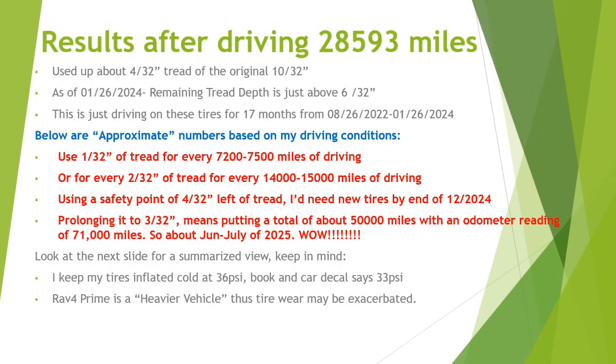And after all of that driving — putting on 28,593 miles on here — these are the results. Kind of different, or unexpected maybe. Used up four 32nds of tread from the original 10/32nds. And as of January 26, 2024, there's how much is remaining — six 32nds of an inch of tread left.